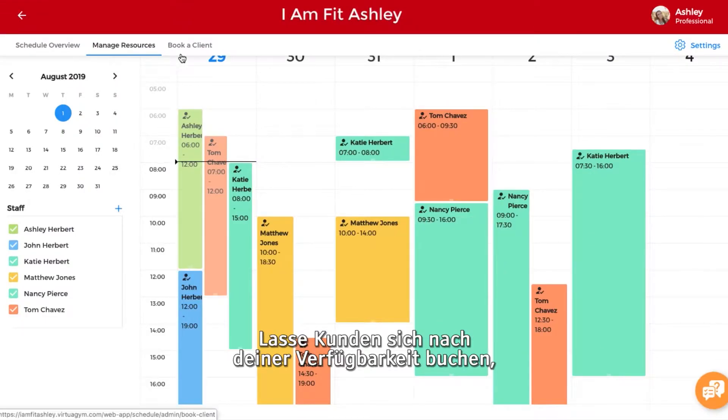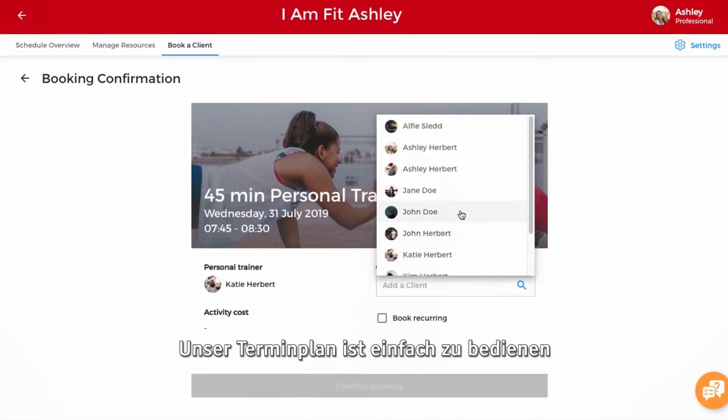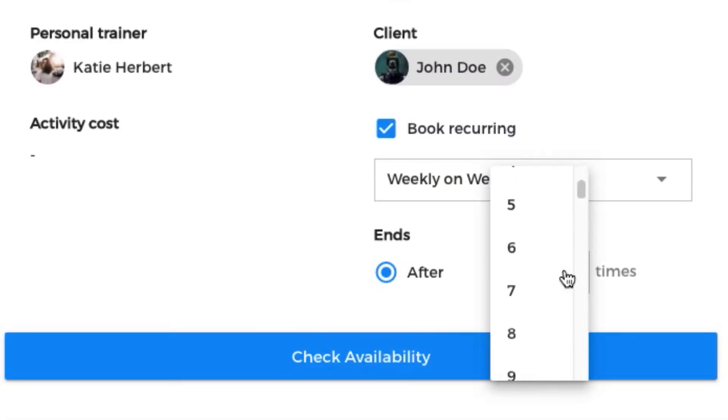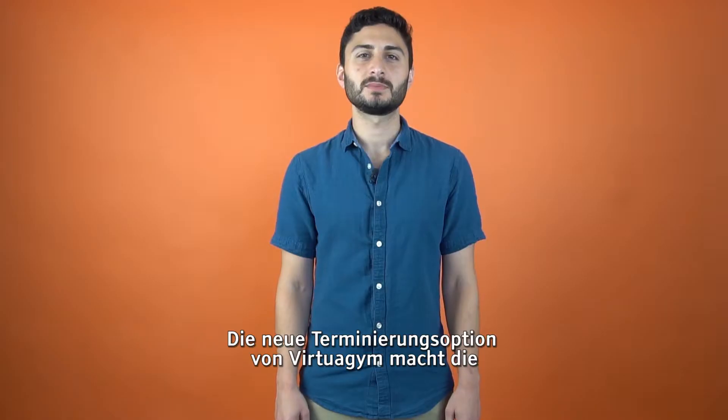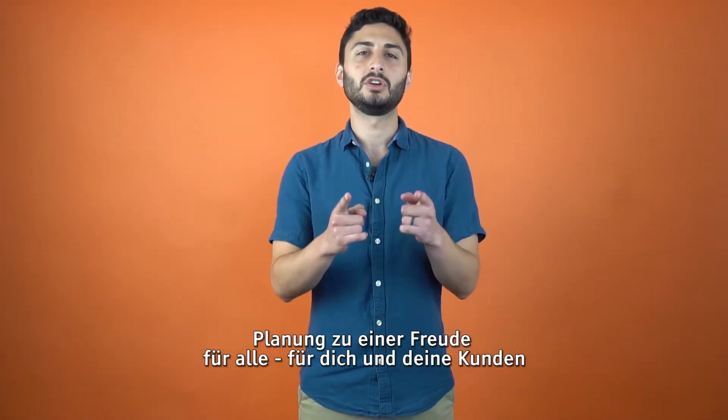Let your customers book on your availability instead of setting up slots one by one. Our appointment schedule is simple to use — you can even set your schedule weeks in advance. VirtuGym's new scheduling option makes appointment planning a joy for everyone, for you and your customers.